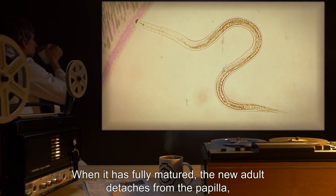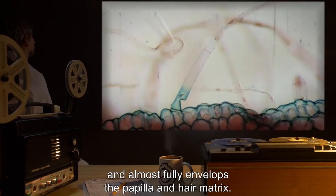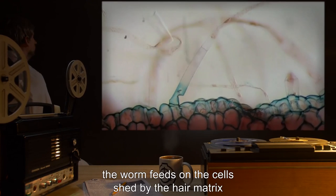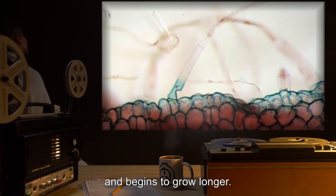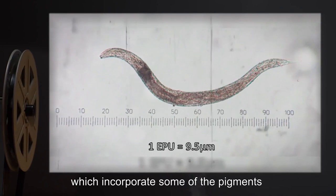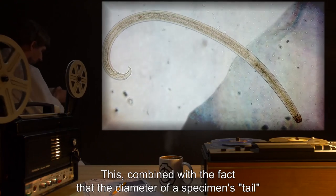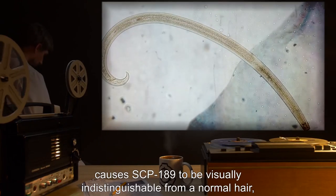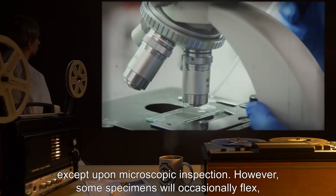When it has fully matured, the new adult detaches from the papilla, severs the hair fiber from the root, and almost fully envelops the papilla and hair matrix. From this point forward, the worm feeds on the cells shed by the hair matrix, which would normally form the hair fiber, and begins to grow longer. Adult SCP-189 specimens grow only in length, extruding a tail which incorporates some of the pigments and keratin from the cells they consume into an outer cuticle. This, combined with the fact that the diameter of a specimen's tail is usually similar to that of the hair that would normally grow from the host follicle, causes SCP-189 to be visually indistinguishable from a normal hair, except upon microscopic inspection.